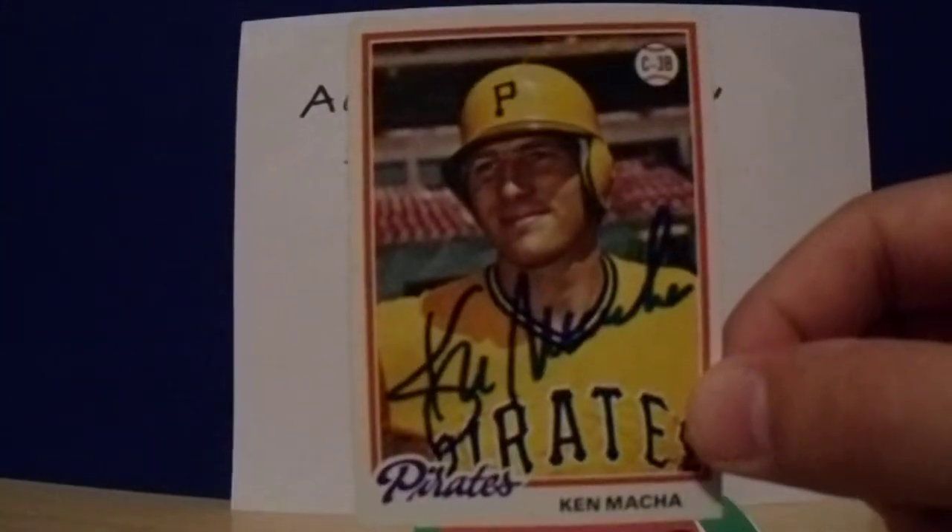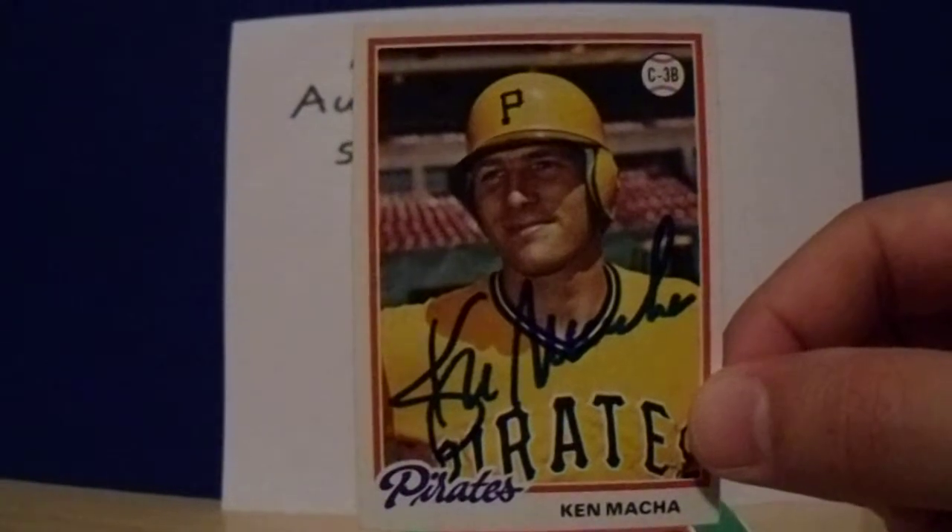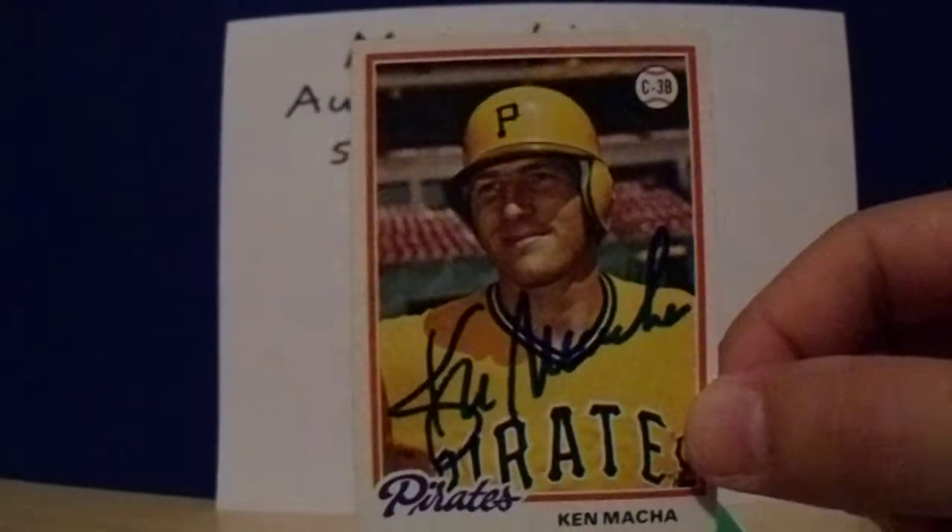Free signer — Ken Maka. I know he does TTM, but I didn't want to put him on a ball or a mini helmet.